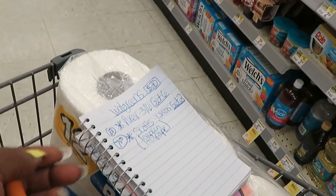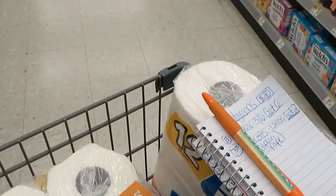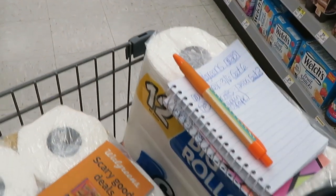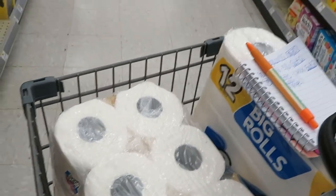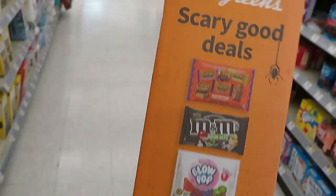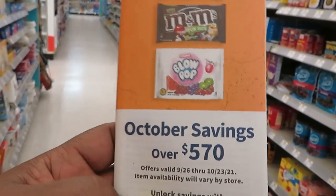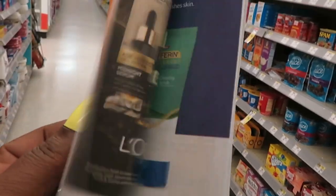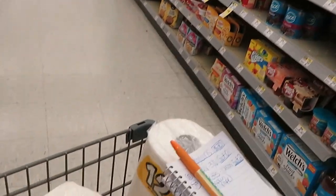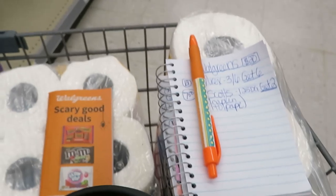I always know what I'm gonna spend when I go in the store. If I have rewards I'll use them. Don't forget guys — make sure you get this Walgreens coupon book at the front of the store. They've got all kinds of coupons in there. It's free, so always grab it.